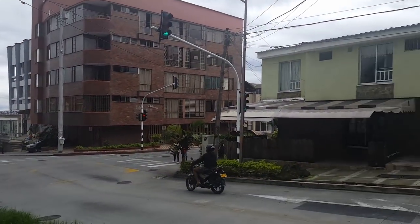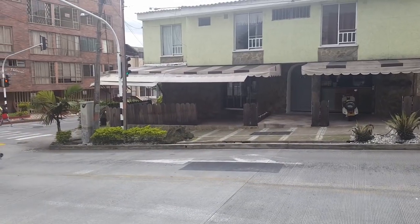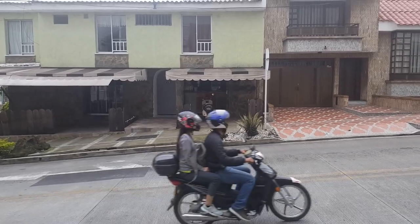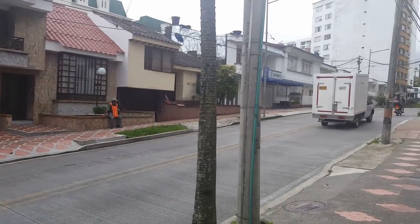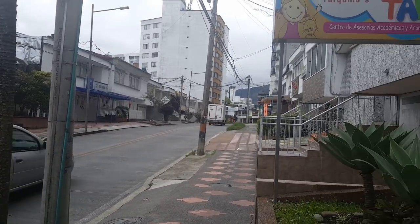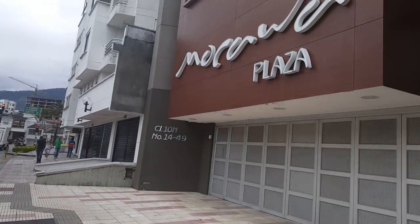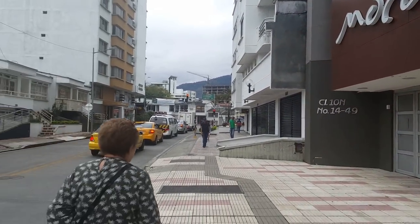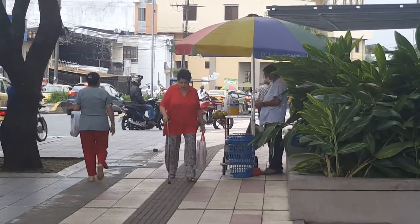On the corner there's that old building, and kitty-corner to my building you've got a restaurant for lunch and another restaurant — a little tiny one. There are a few tiendas, one on the left and one on the right. We're almost up to Bolivar, just a few steps.